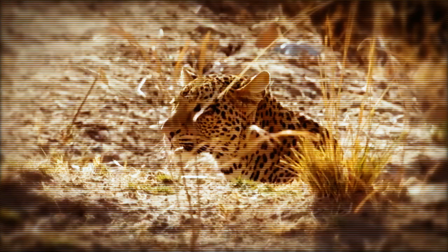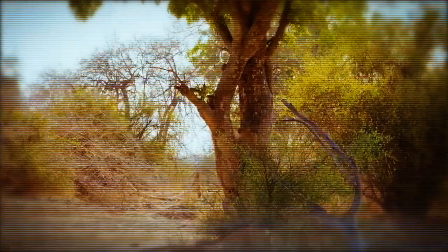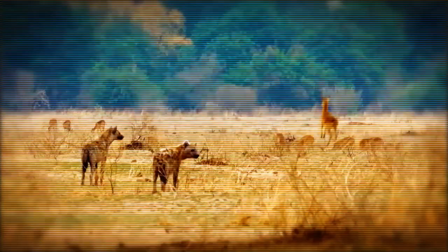Leopards do not necessarily need to eat recently killed prey. They've been seen to scavenge food, often consuming carcasses left by larger predators such as lions and hyenas. Their ability to adapt feeding strategies to different situations is crucial for their survival.